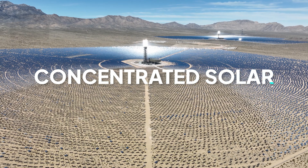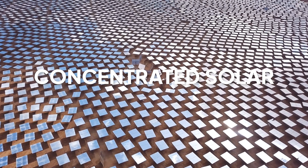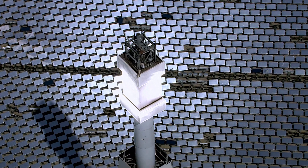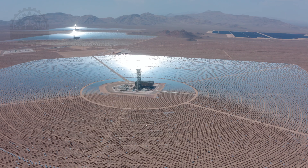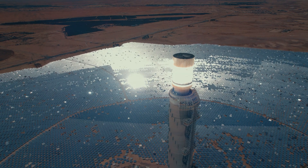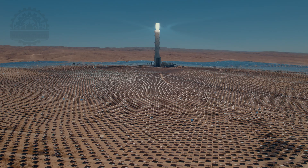In the drive for more efficient renewable energy solutions, concentrated solar power (CSP) stands out with its innovative use of mirrors to harness the sun's energy. This technology utilizes vast fields of mirrors, known as heliostats, to direct sunlight towards a central receiver located atop a towering structure. Each mirror is strategically positioned to track the sun across the sky and reflect its rays towards the central tower, where the concentrated solar energy is used to heat a fluid — often molten salt — to extremely high temperatures. This heated fluid is then used to produce steam, which drives turbines to generate electricity, much like in traditional power plants, but entirely fueled by solar energy.